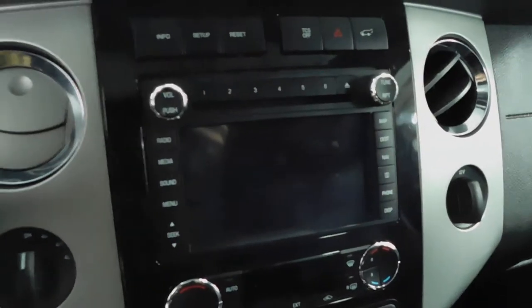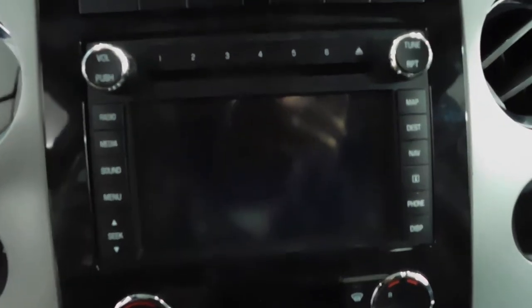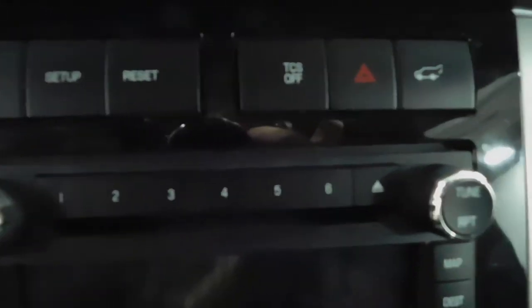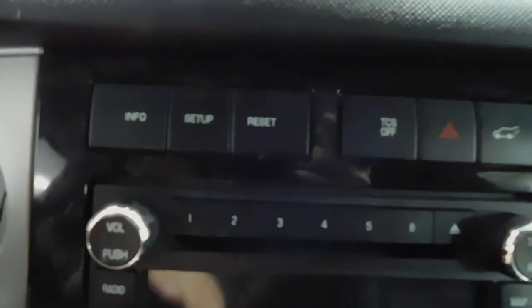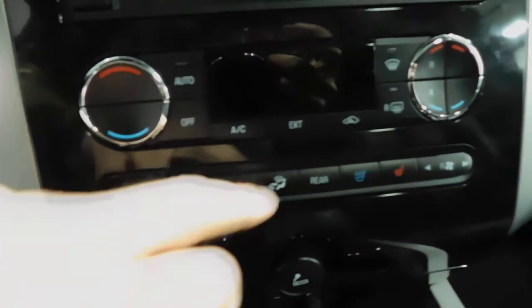From the main screen right there, you got navigation, backup camera, AM, FM, satellite radio, voice command, Bluetooth — all that good stuff. If you didn't want to use that screen, you have the push buttons on the right and the left, and all the presets for AM/FM are number coded right there. The dash also has traction control, and below that climate control with heated and cooled seats on the driver and passenger side.